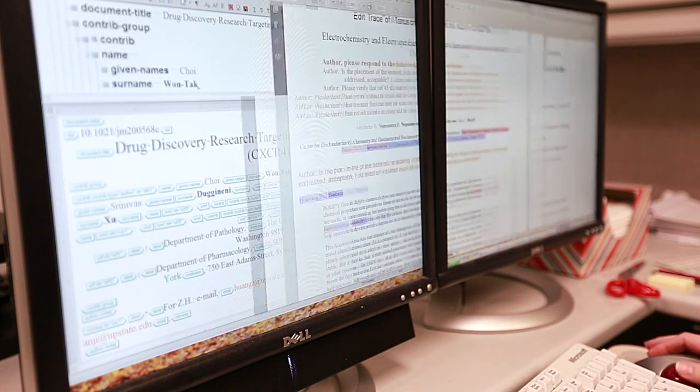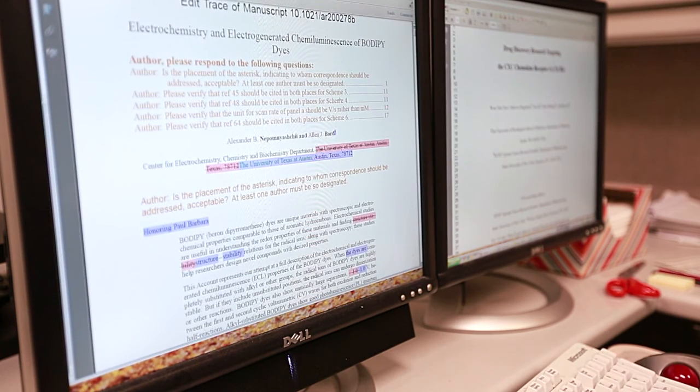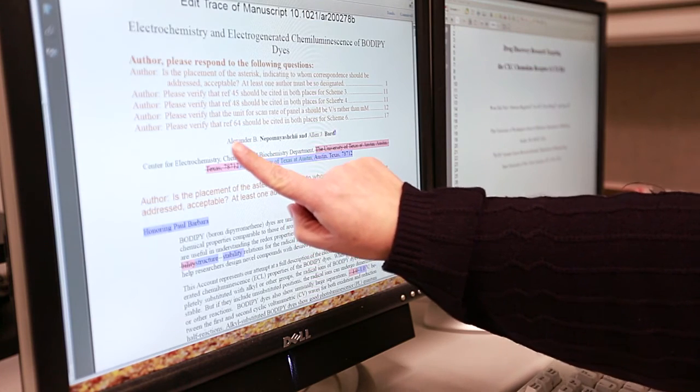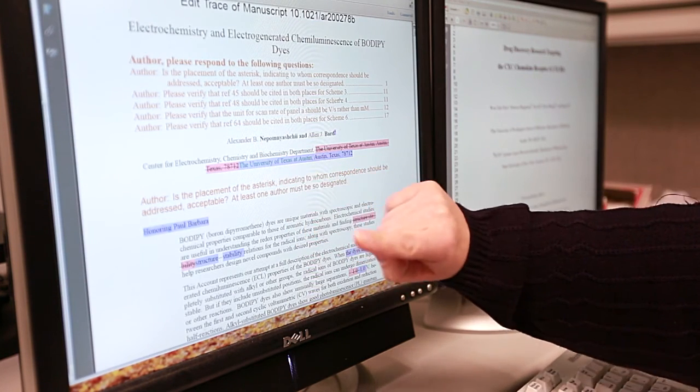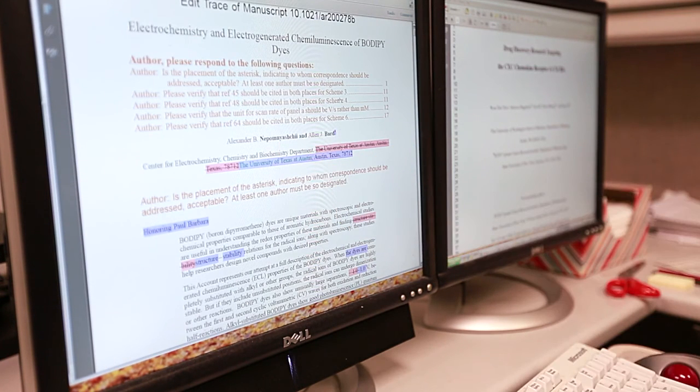As an author, you can determine whether your name was correctly tagged by looking at the edit trace PDF that you will receive with your galley proof. You can see that the name is colored so that the given name appears in a light brown shade and the surname is in black with a bold face font. If this is incorrect on your edit trace document, you have an opportunity in the proof correction process to rectify that situation.